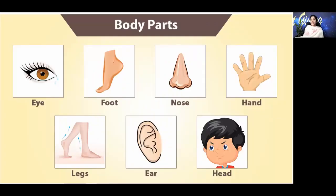Now we will be seeing some pictures of these parts of the body and the internal organs. These are the body parts or the external organs: eye, foot, nose, hand, legs, ear, head.